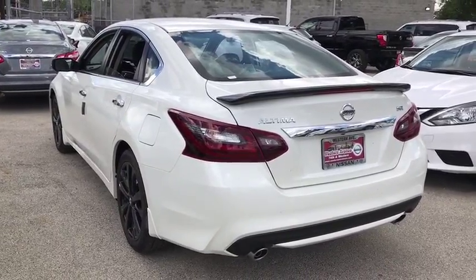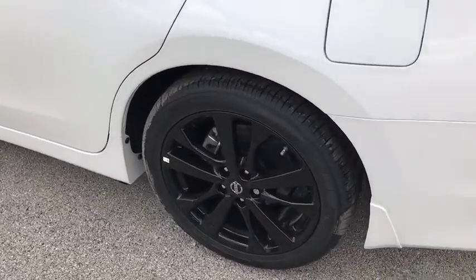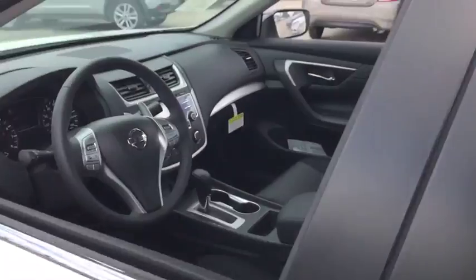AM FM stereo radio, bucket seats, security system. Wouldn't you look great in this vehicle? Stop in today and see for yourself.